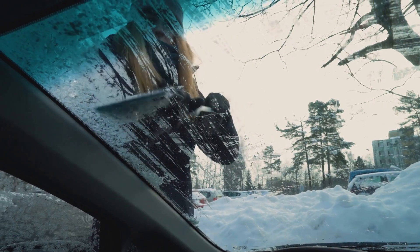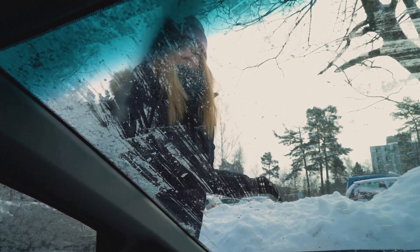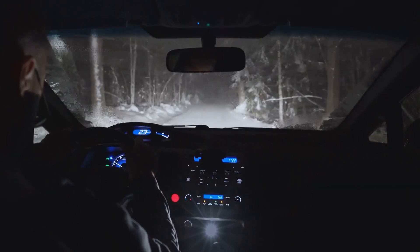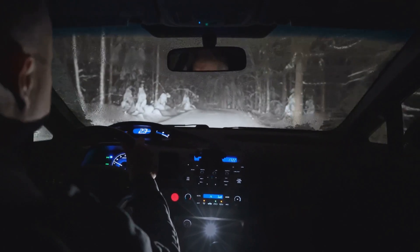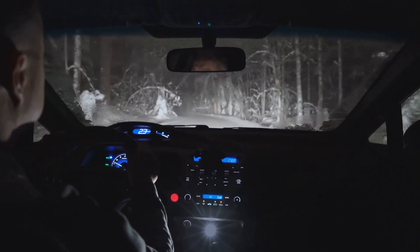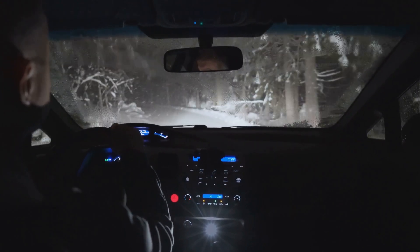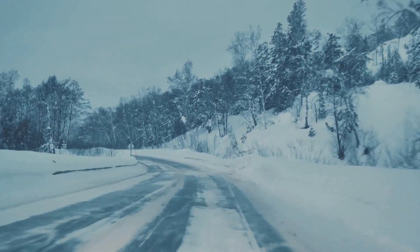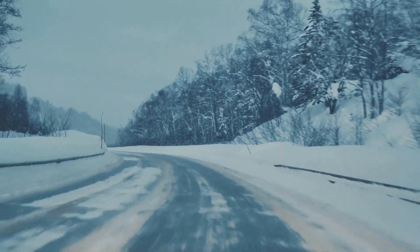It's also worth mentioning that windshield wipers and washer fluid play a significant role in maintaining visibility. Ensure your wipers are in good condition and that you have plenty of washer fluid — they will help keep your windshield clear of snow, sleet, and road spray. When it comes to winter driving, visibility is not something to be taken lightly. It requires attention to detail and a few minutes of preparation before each journey. So remember to use your headlights, defrost your windows, and clear snow off your vehicle. Because when you see better, you drive better.